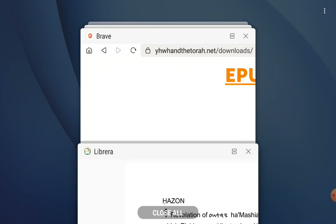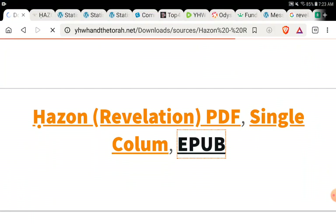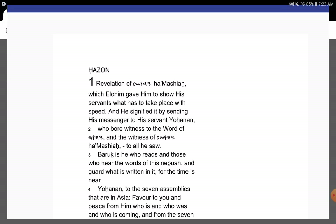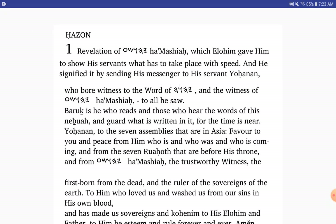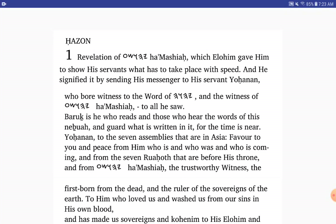The last version we have here, more for end users, is the EPUB version. That link actually works. This is the EPUB version, which is good for any Kindles, any e-book readers, anything at all. And you can see it's a nice, pretty little setup on this.